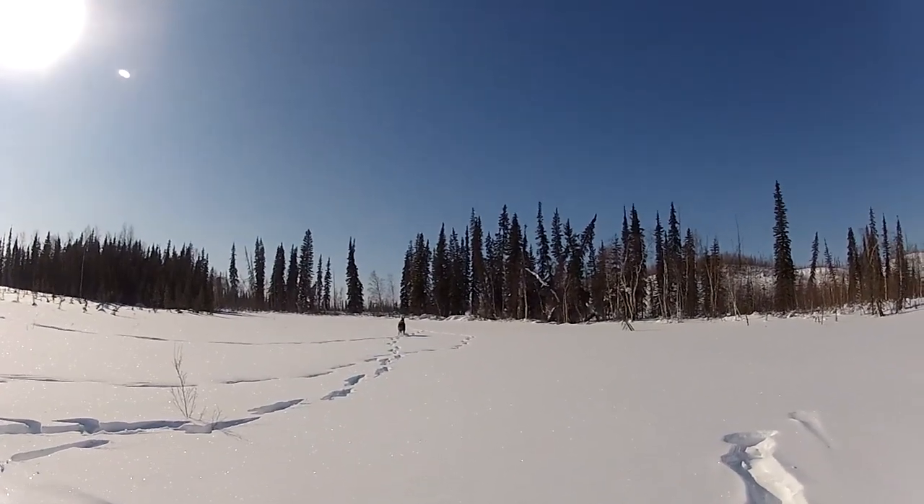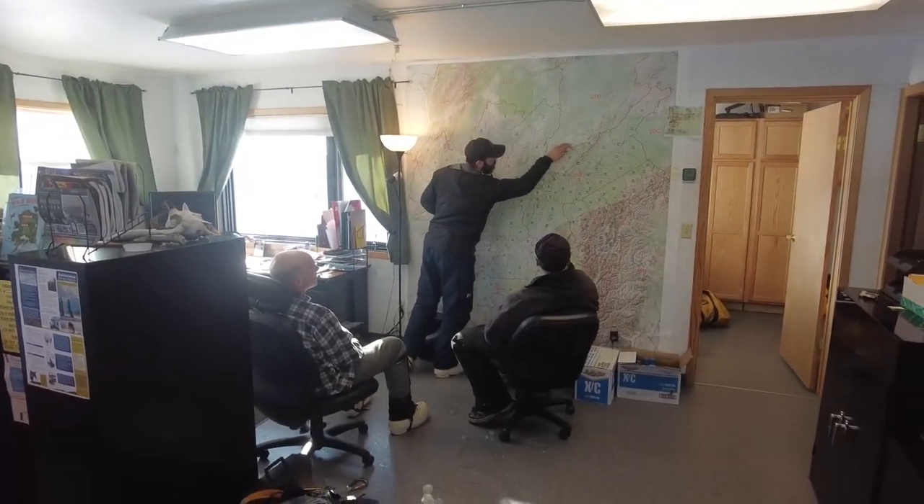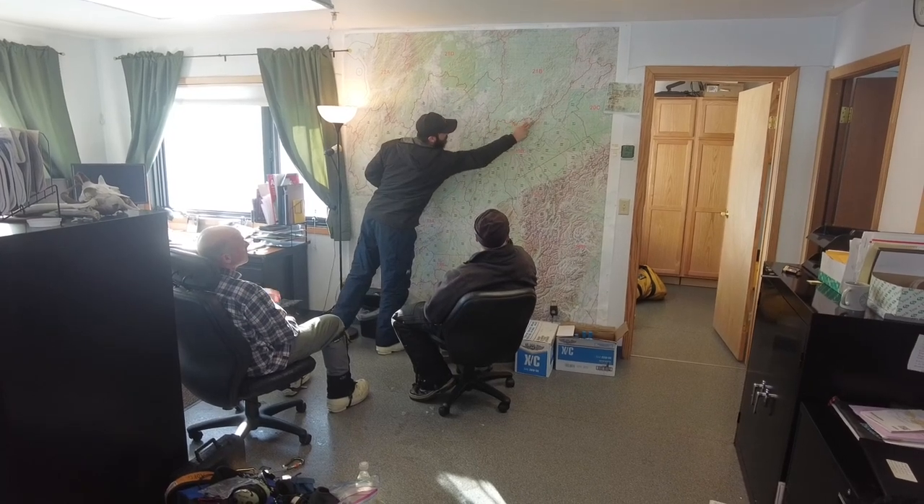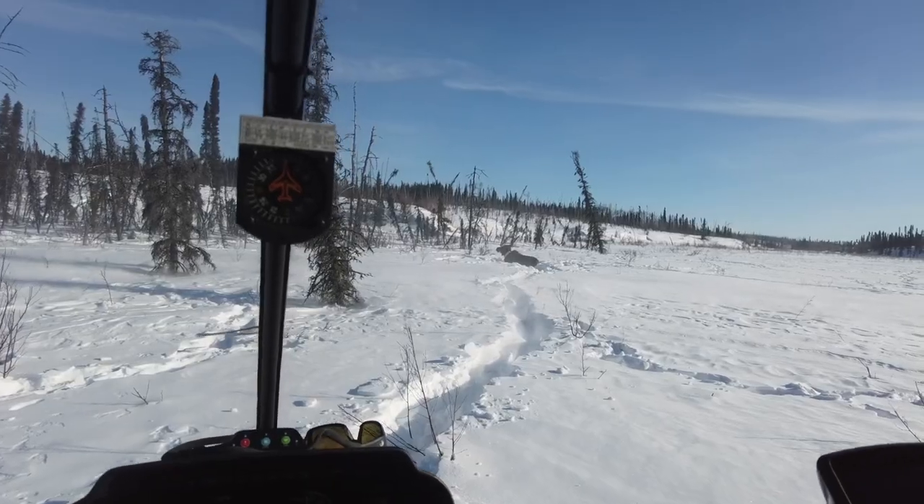We typically do short yearling captures at the end of March, and we do these in areas all throughout the state so we can get a good indication of how short yearlings are doing across the landscape.